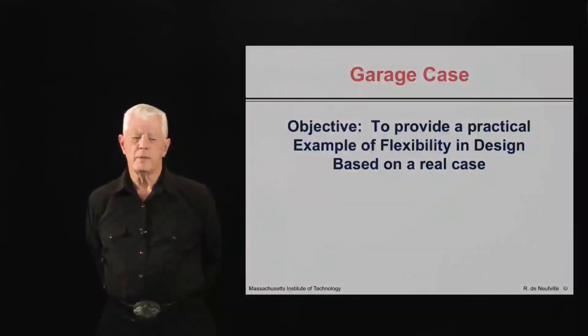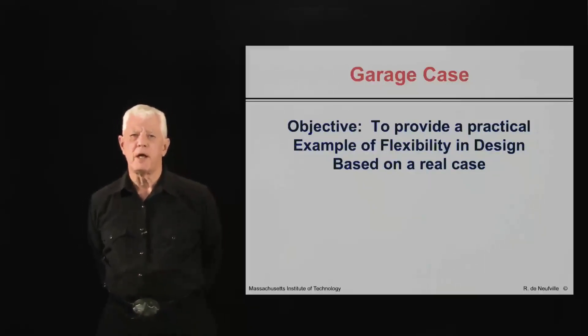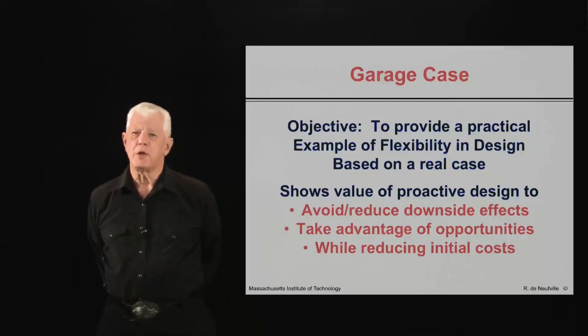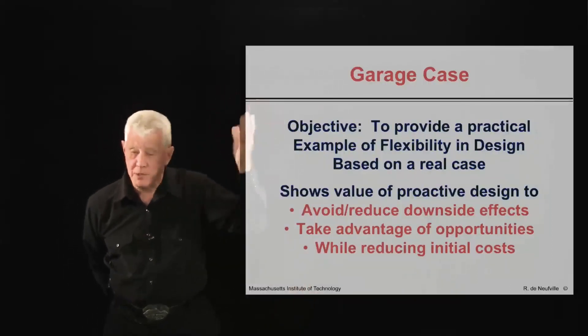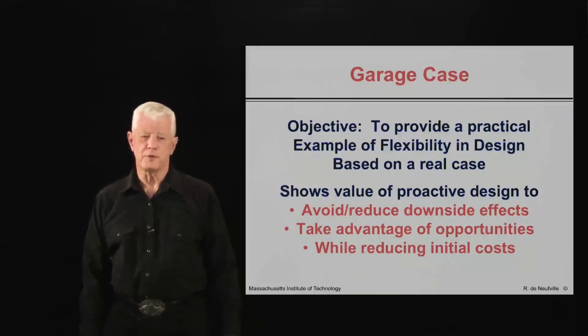Hello again. I would now like to present the garage case. The objective here is to provide a practical example of flexibility in design based upon a real situation. The value of this case, which I'll be showing in the next presentation, is that it shows how the proactive design avoids the downside effects, takes advantage of the upside possibilities, and at the same time, reducing the initial costs.